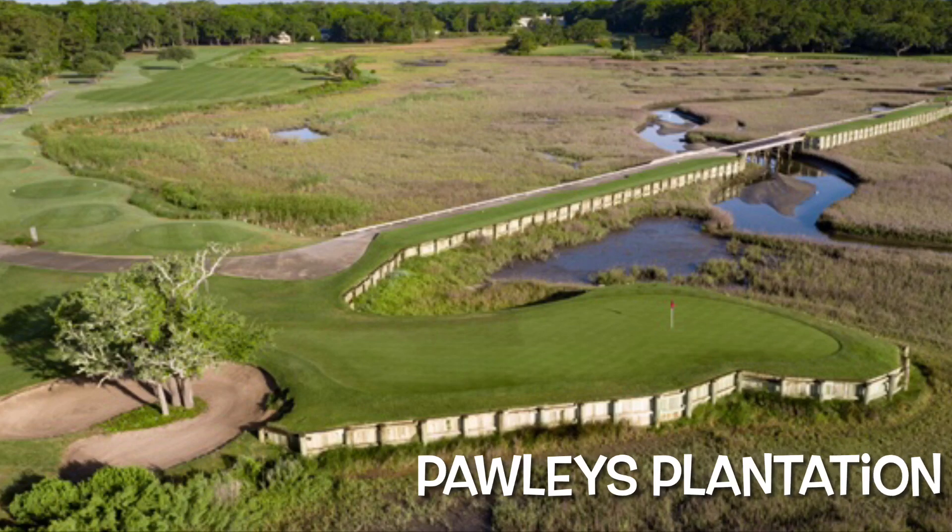Number six, right down the street from there, is Pawleys Plantation. It's a 1988 Jack Nicklaus design — he has two courses in the area, but this is his best one. They renovated it, just reopened with a 2023 redo — took out a lot of bunkers, redid the greens and a few other things. They have just a phenomenal back nine right on the marsh. Holes 13 and 17 are two incredible par threes. Can't go wrong with Pawleys Plantation.